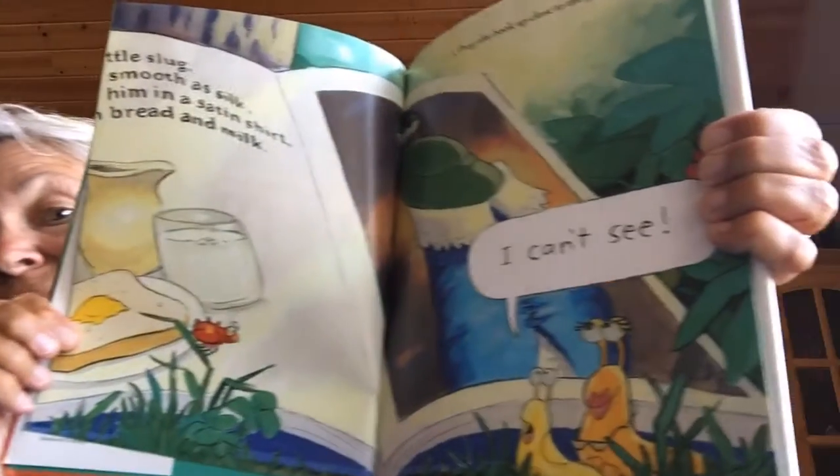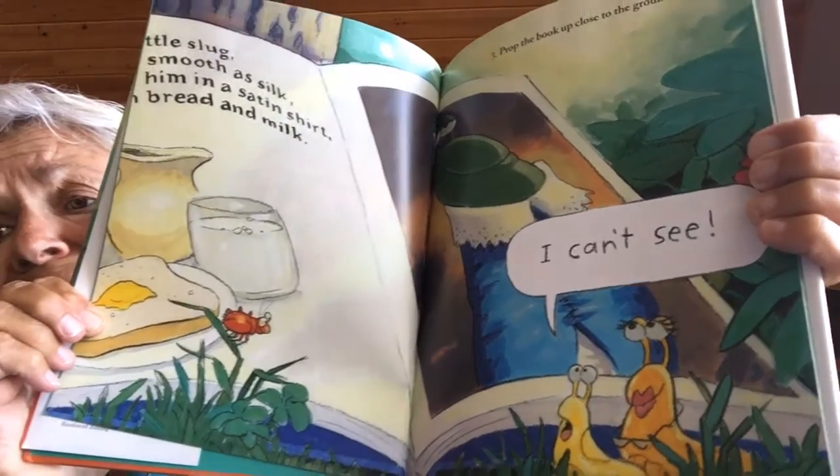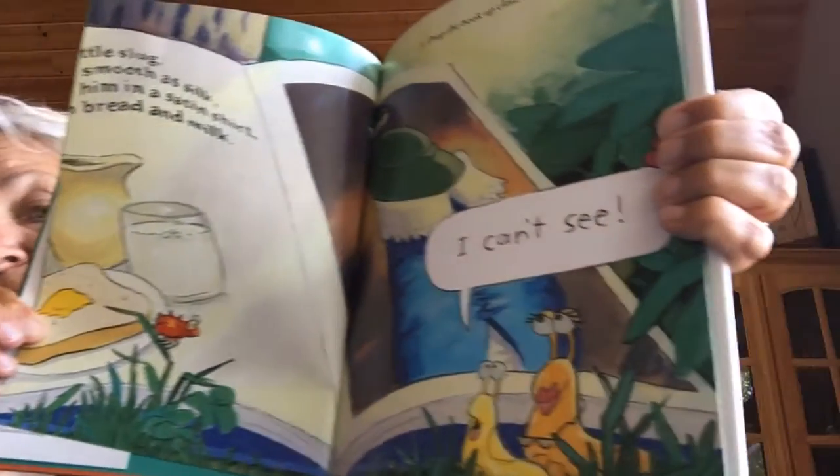Do you think a slug can read? Prop the book up close to the ground so the slug can see it. I can't see. I can't see. Well, you have to hold it so the slug can see the book.